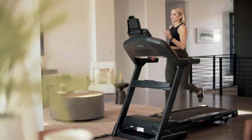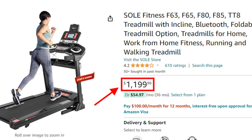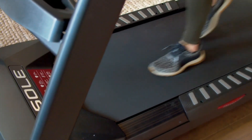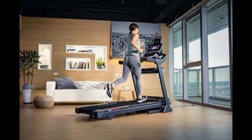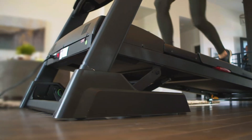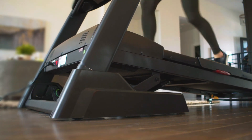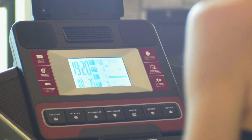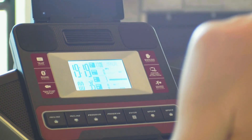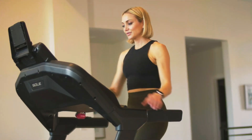Next, for those who prefer simplicity without compromising on quality, the Sole F63 is an excellent option in the mid-range category. It's straightforward, reliable, and perfect for apartment living. The Sole F63 features a 3 HP motor that runs quietly, making it ideal for shared spaces. The treadmill offers a 15% incline and a speed range of up to 12 MPH, accommodating various workout intensities. The 10-inch LCD display is easy to read and provides essential workout metrics without overwhelming you with too many options.